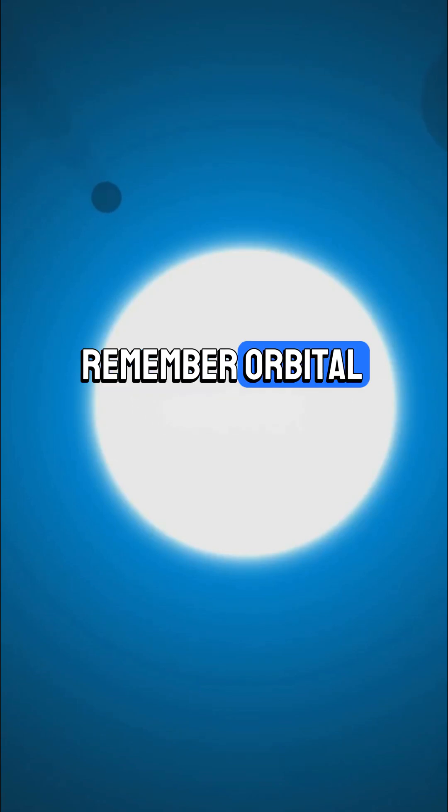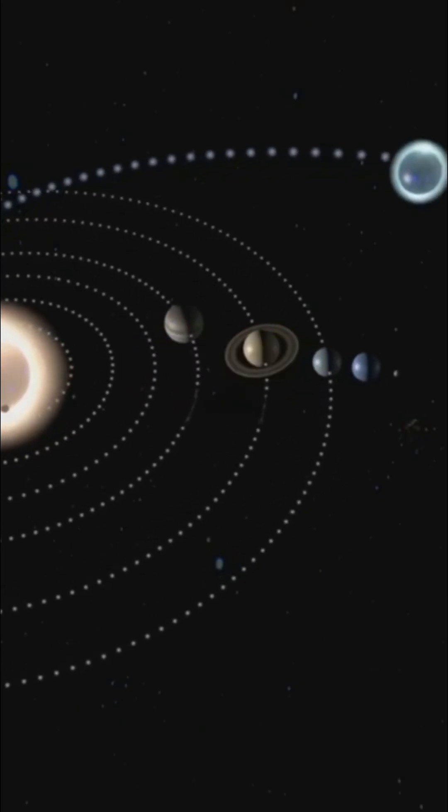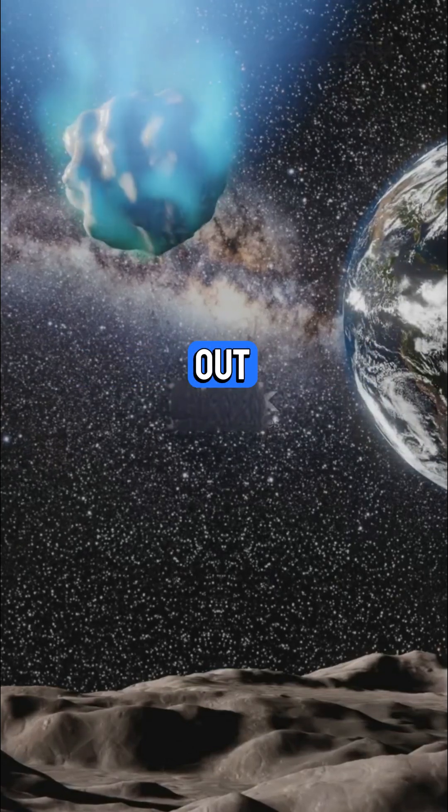Remember, orbital speed = 2πr / T. Orbits are elliptical, not perfect circles — and comets? Super stretched out.